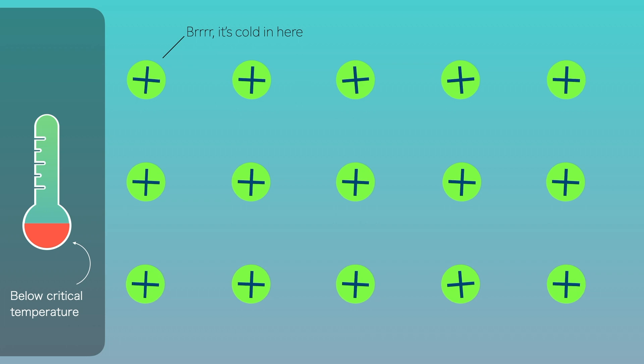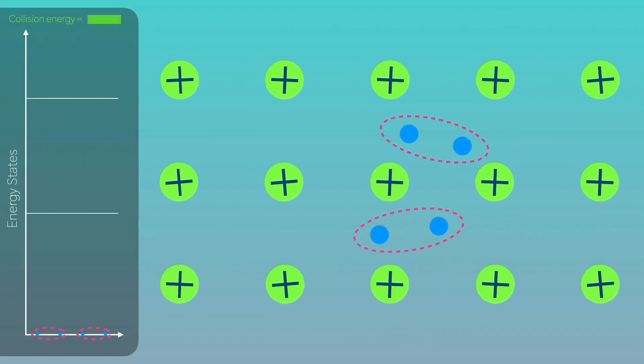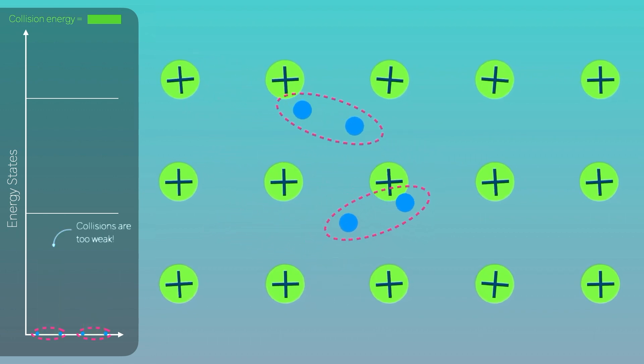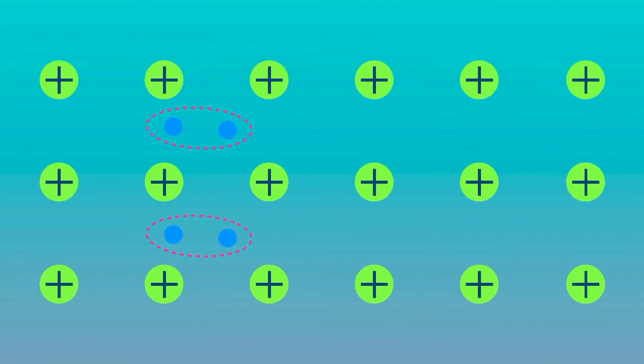But below the superconductor's critical temperature, positive ions vibrate less energetically, so Cooper pairs are formed. When these Cooper pairs collide with the low energy positive ions, the collisions are unable to excite any Cooper pairs to a higher energy state. If the Cooper pairs cannot be excited, no energy can be lost, so they just flow resistance free.